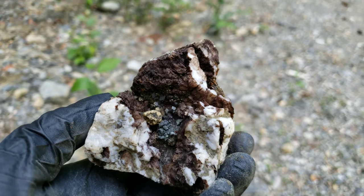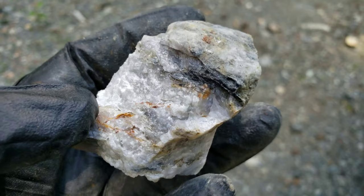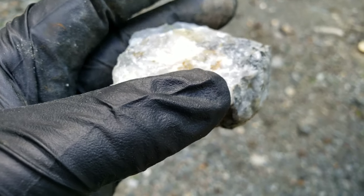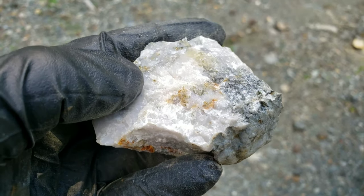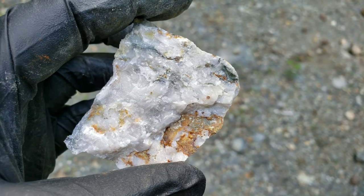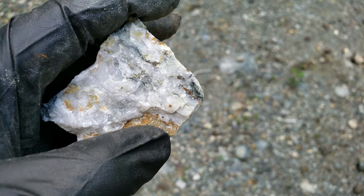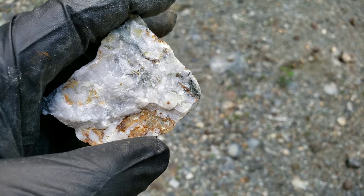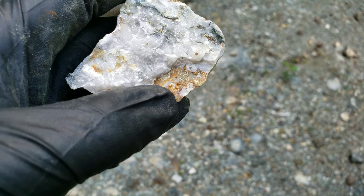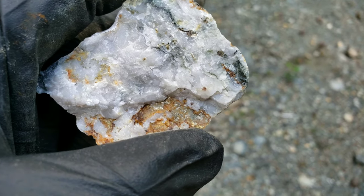We found another sample — actually the first sample we grabbed — which has some gold in it. This is most likely considered low to medium grade, a little bit of gold in there. This piece is a bit better; you can actually see visible gold here running with silver, and there's a slight iron content in this. You can see the silver and bit of gold right in there.